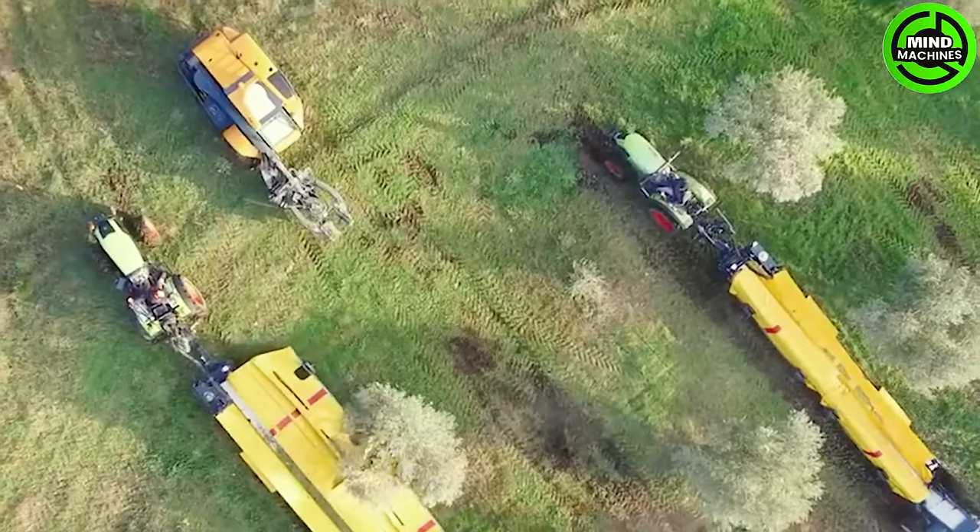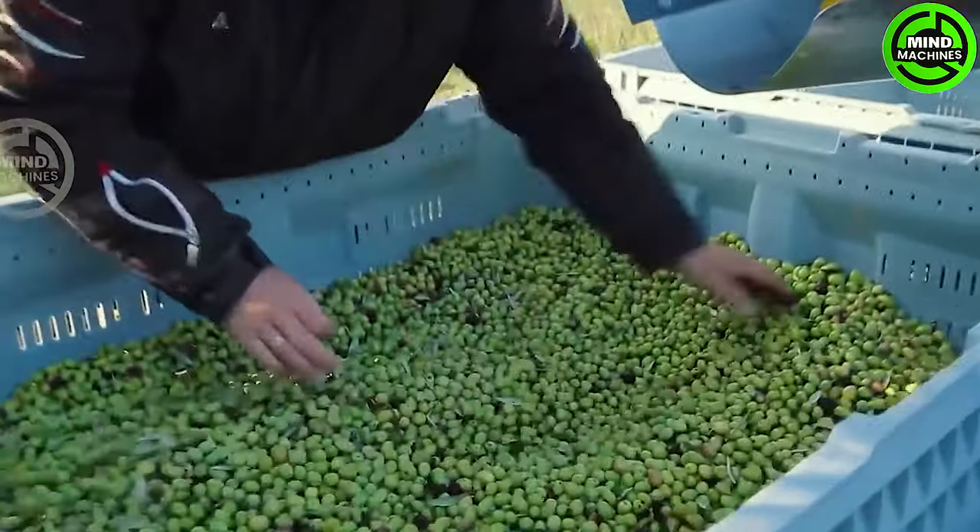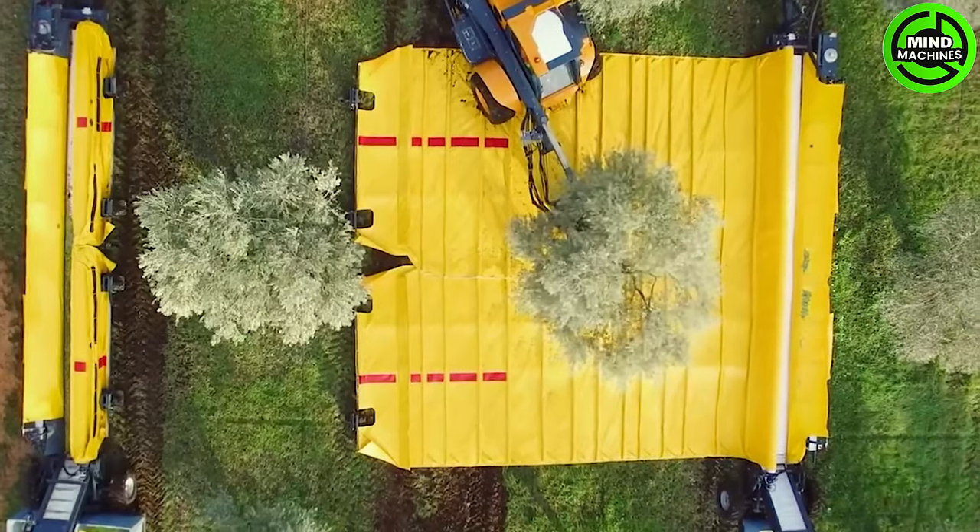Marvel at the innovative design of this olive harvester. The use of tree-shaking technology redefines the landscape of olive harvesting, making it a true technological giant.